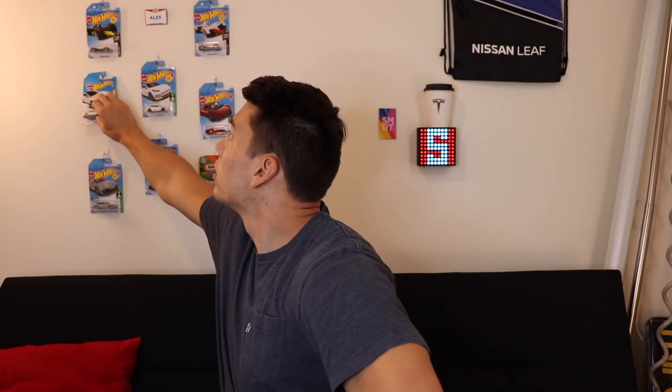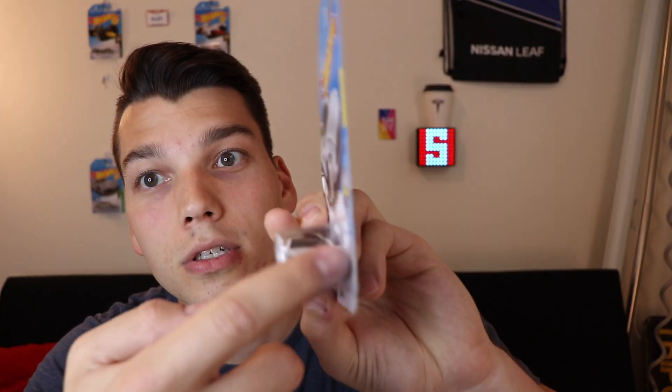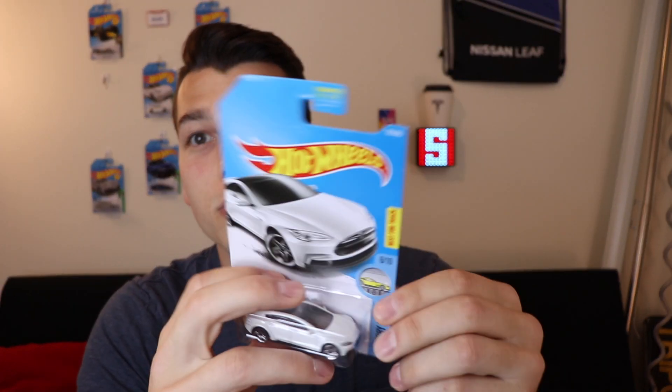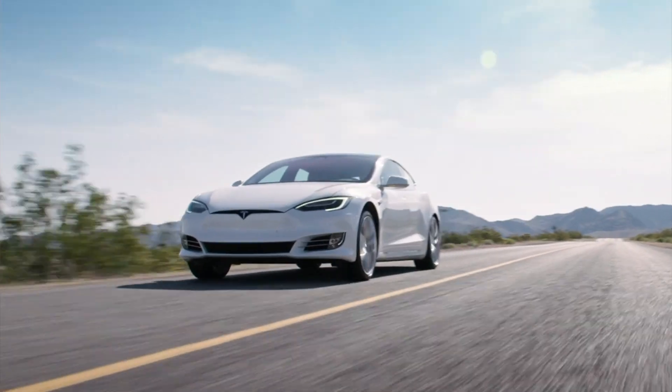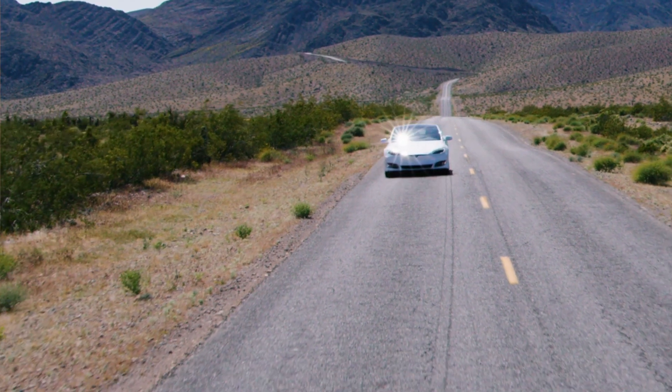Probably the biggest change we've seen in recent years was the facelift they did in 2016, where they removed that black grille — a faux grille on the front of the Model S — and now have the more streamlined design that matches the body color. They used to do this black nose cone and now they just make it body color. I think it looks a lot better, honestly.